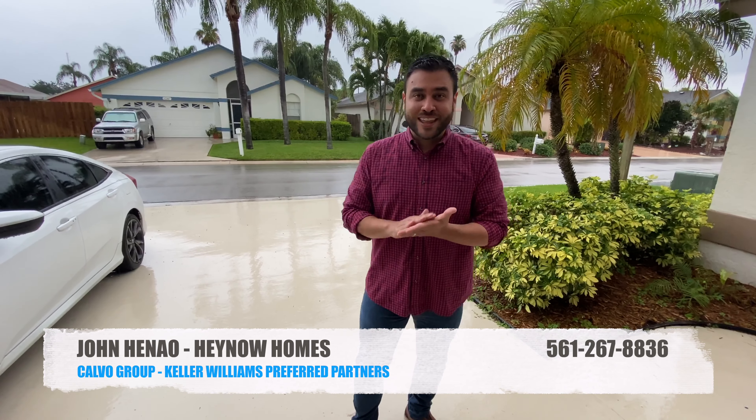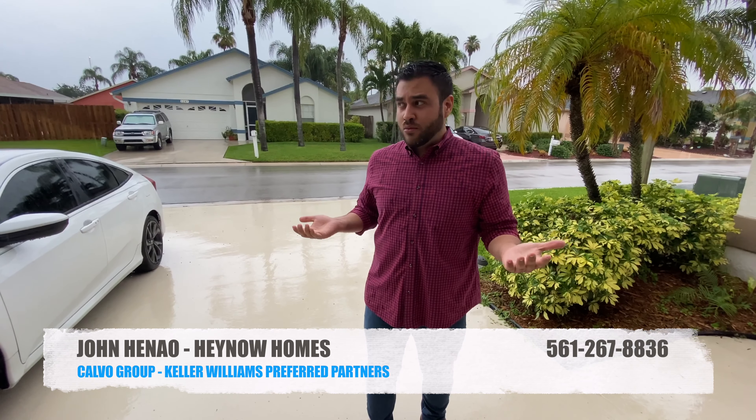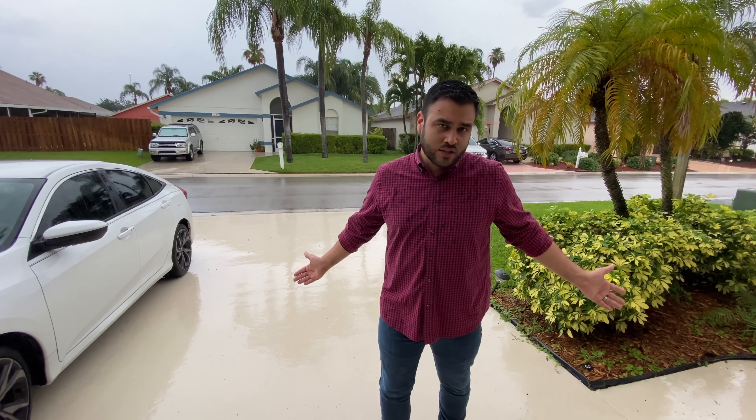Hey everybody, John here again with Hainan Homes at the Cabo Group. We're here in Wellington, Florida. We're expecting sunny weather according to the weatherman, but I guess he got it wrong. In any case, I didn't want to miss a chance to show you this beautiful 3-2 right here in the heart of Wellington, so let's go and check it out.